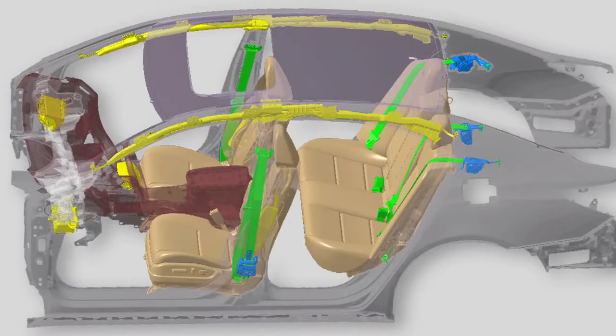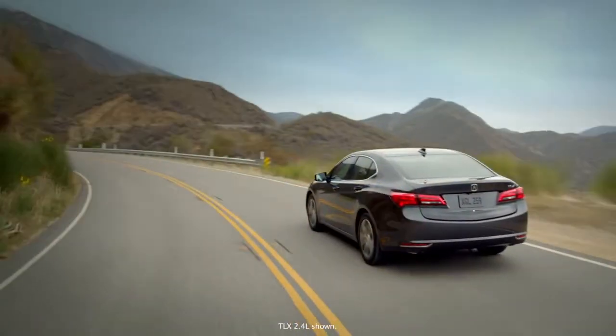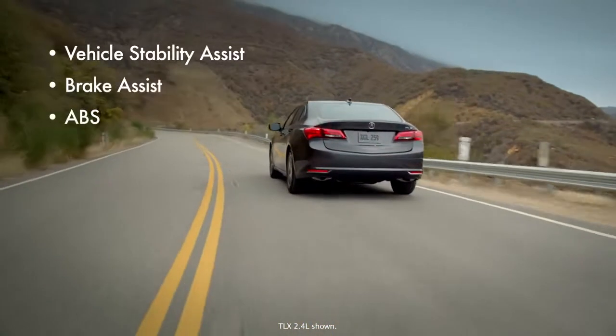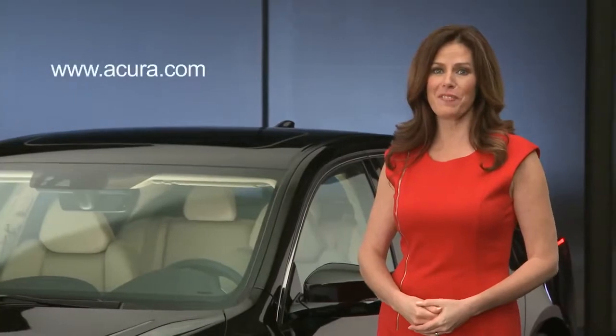The new TLX comes with seven airbags standard. The driver's knee airbag is new for 2015. Dynamic or active safety features include the latest version of Vehicle Stability Assist, Brake Assist, and ABS. If you'd like more detail on any of these features, please visit Acura.com.